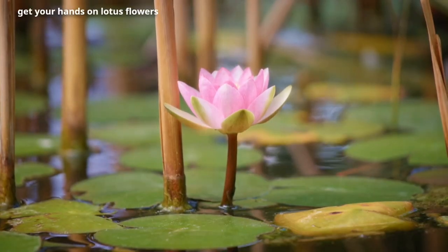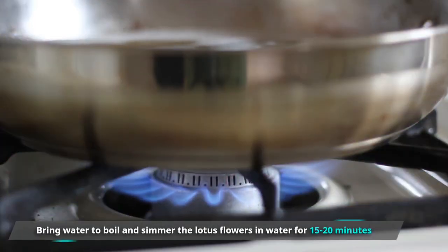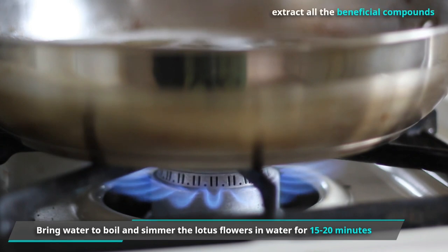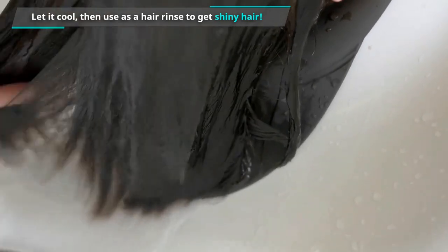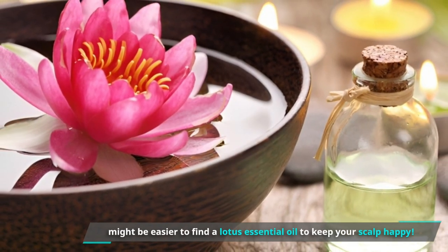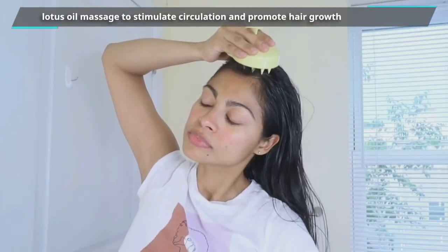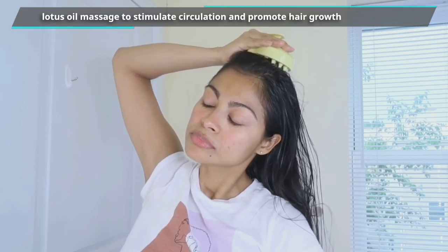If you can get your hands on lotus flowers, you can prepare a lotus flower infusion. Bring water to a boil and simmer the lotus flowers in water for about 15 to 20 minutes to extract all the beneficial compounds. Let it cool, then use it as a hair rinse to get shiny hair. But it might be easier to find a lotus essential oil to keep your scalp happy. Try a lotus oil massage to stimulate circulation and promote hair growth.